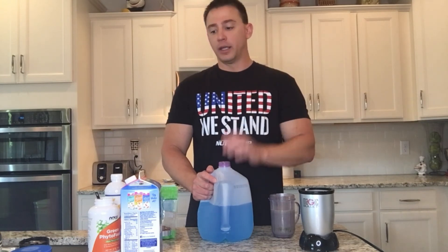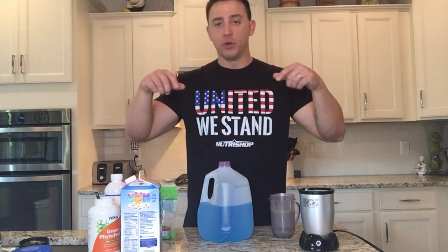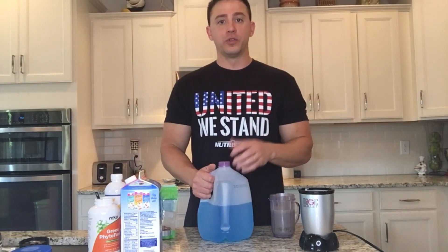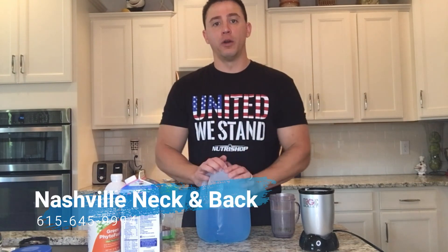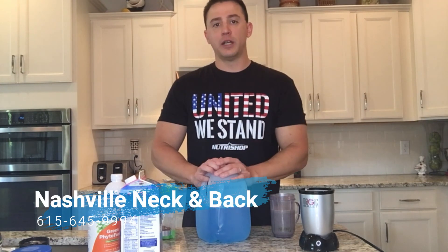Guys, I hope this is helpful. I'm going to link the majority of this stuff in the description below so you can find it, but most of it you can find locally. If you have any comments or questions, please leave them below or ask me in the office. We'll see you next time — God bless.